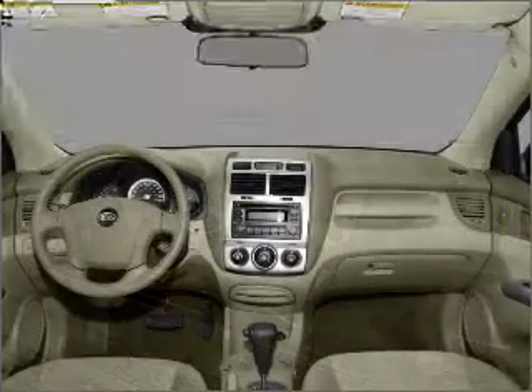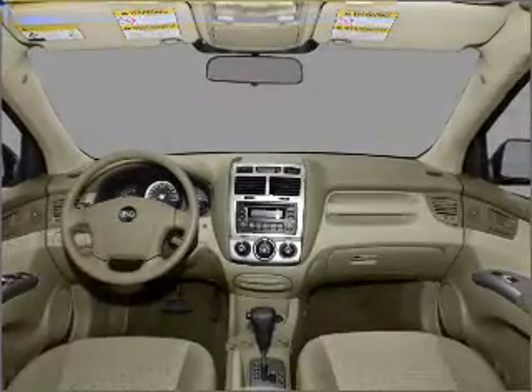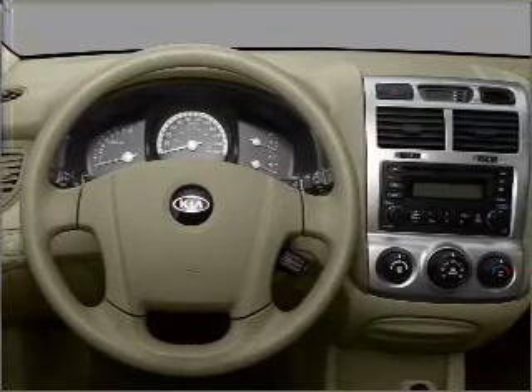Air conditioning, power door locks, power windows, power steering, cruise control, power mirrors, an alarm system, an AM-FM stereo with a CD player, and an adjustable tilt steering wheel. Our website offers more information on all of our vehicles.